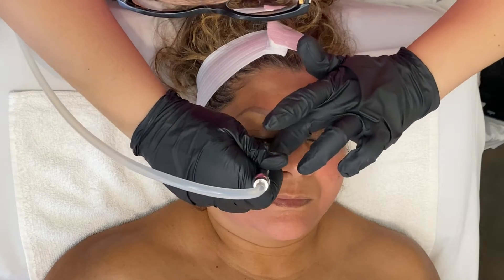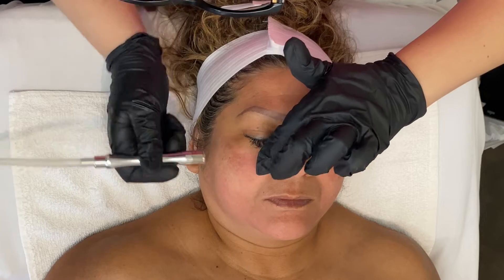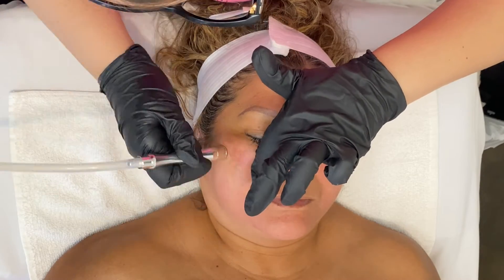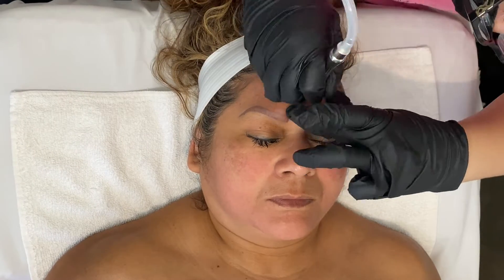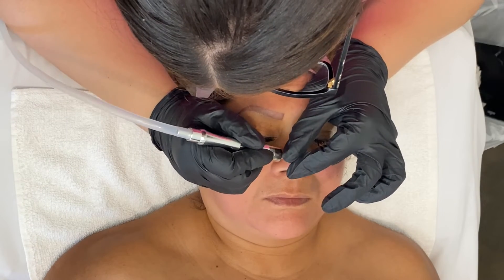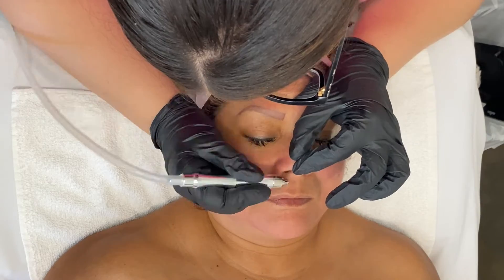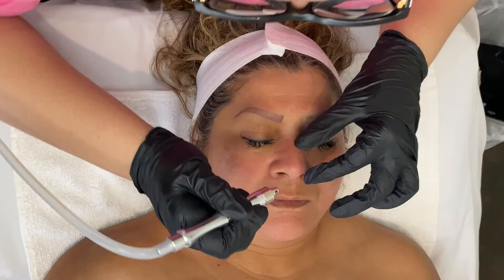Here I am going around the eye area with a softer tip — it's not as abrasive — and I end up going all over the face with that tip. Then I go in with another tip that's specifically meant to go around the nose area, and I make sure to really focus on her nose.